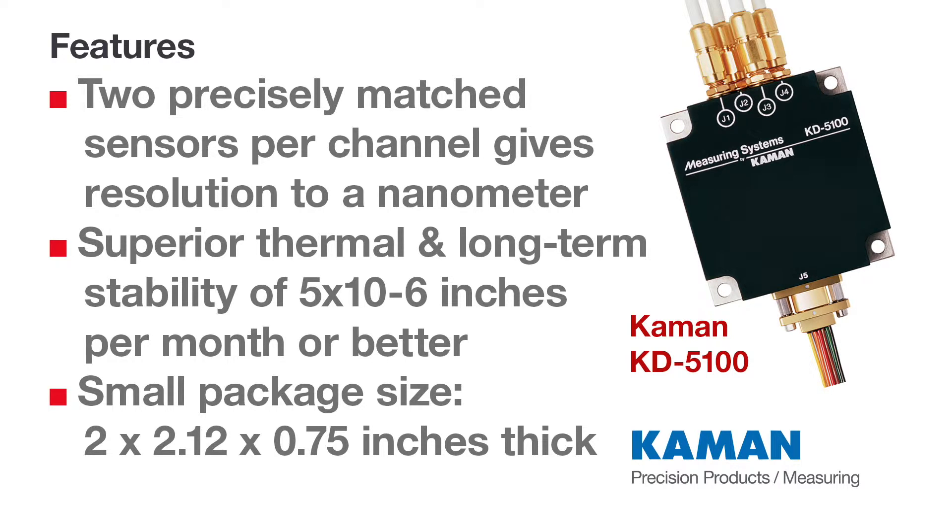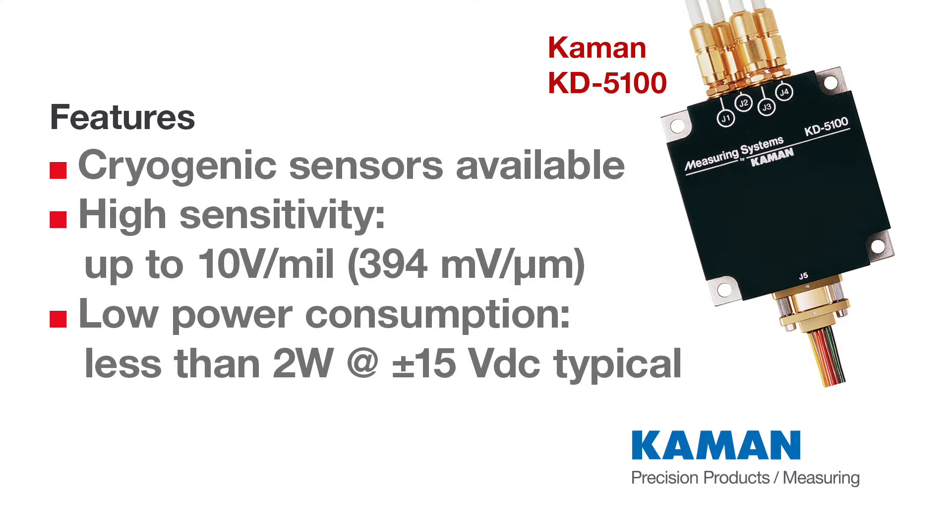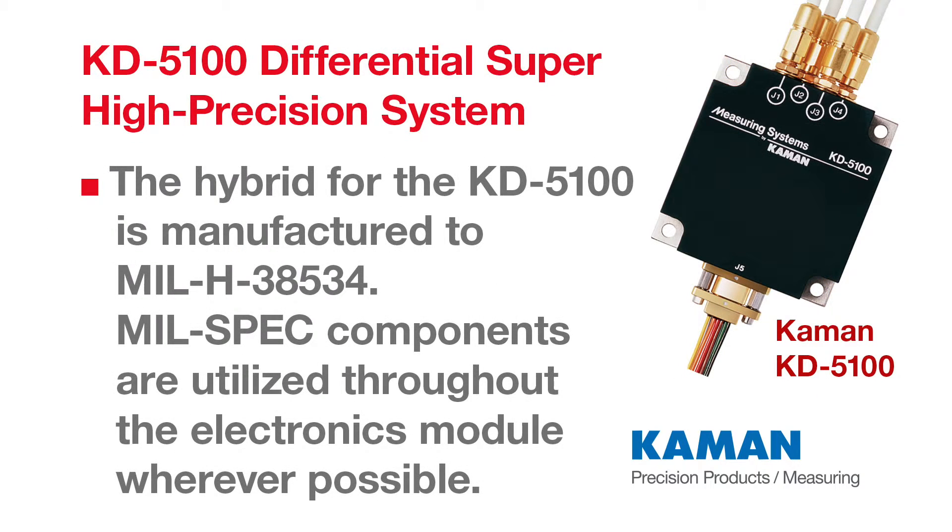Using the KD5100 for differential measurement applications, two precisely matched sensors per channel are positioned on opposite sides or ends of a target. In this sensor-to-target relationship, as the target moves away from one sensor, it moves toward the other an equal amount. Output is differential and bipolar.